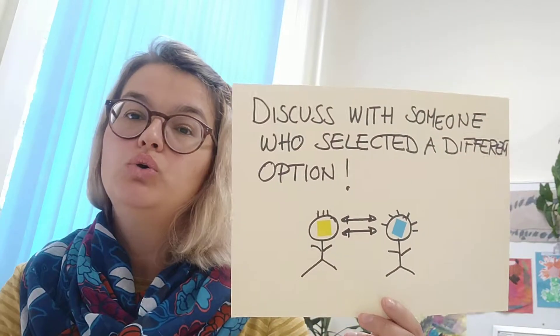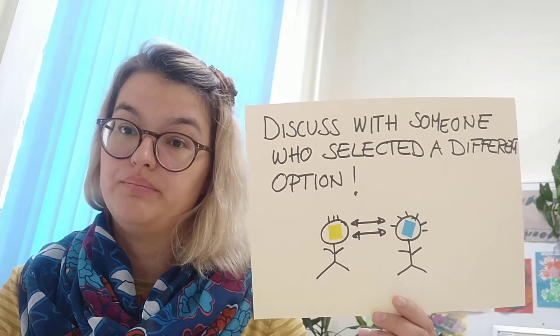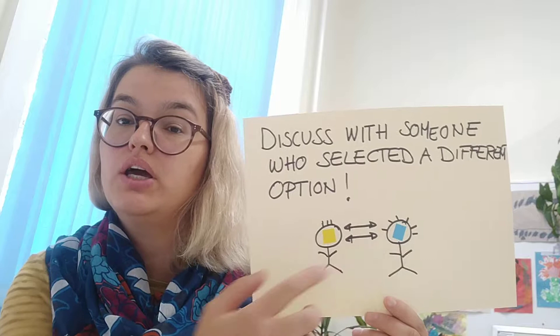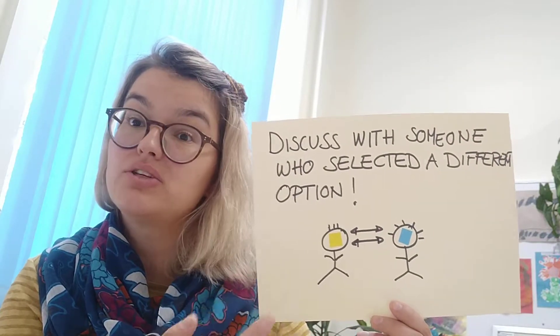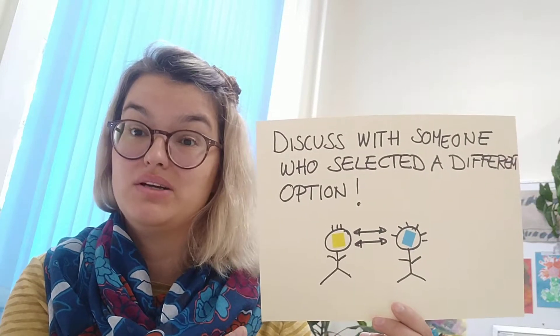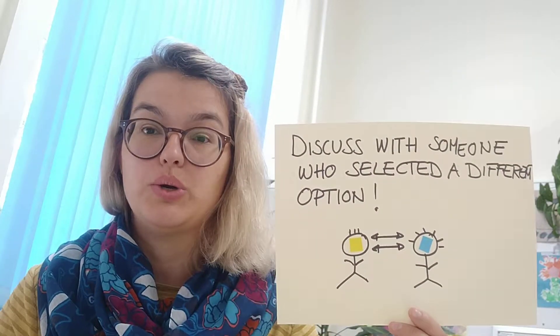Then in the second step, they would look for someone in the room — a peer — who had selected a different option than themselves. For example, if I select the yellow option and the person next to me the blue option, we would engage in a discussion about our options and try to convince the other one why our option is correct and why the other one is wrong.